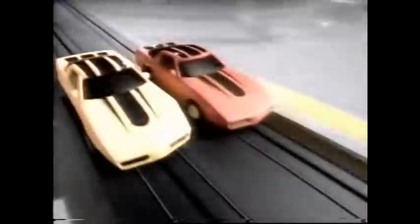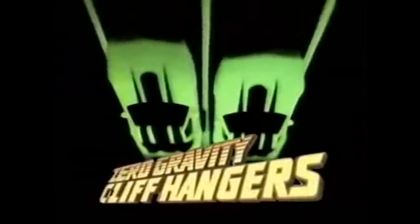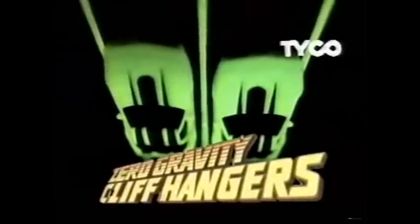They're here — Zero Gravity Cliffhangers, cause you race them upside down, plummeting through the giant loop as you reach for new speeds. Use your skill to master the death-defying spiral and blast up the wall to zero gravity. Then turn out the lights and ignite the night glow. Now make your final move to take the lead and win. Zero Gravity Cliffhangers — now with night glow. New from Tyco.